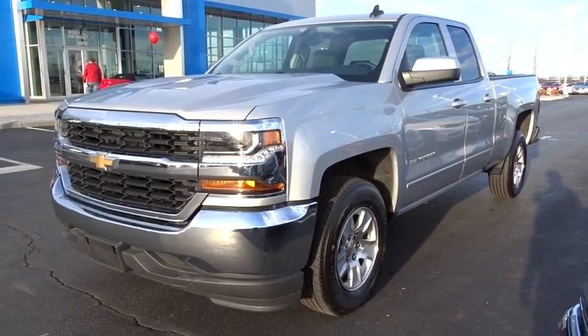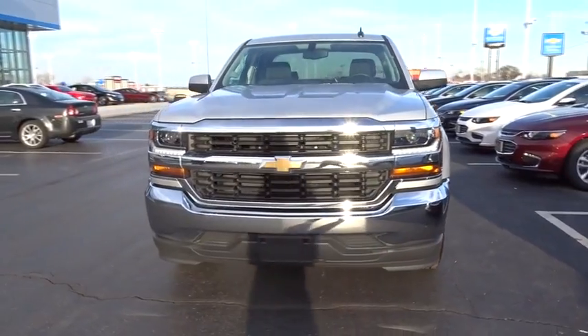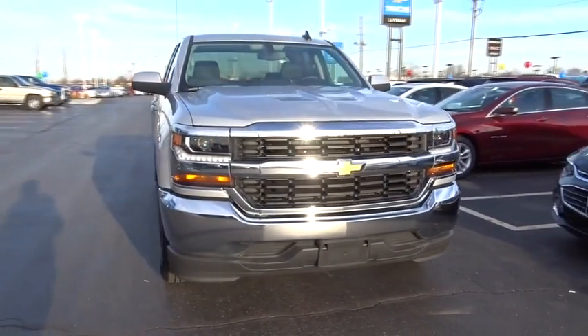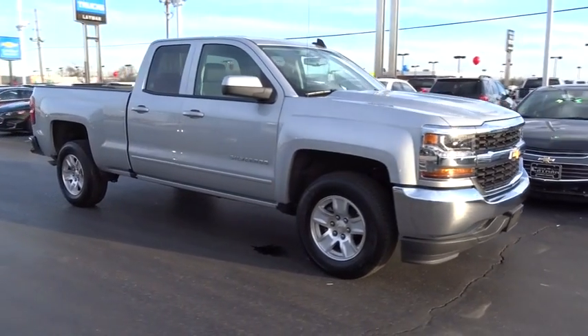2016 Silverado 1500. The Chevy Silverado 1500 has the lowest cost of ownership of any full-size pickup. This vehicle has less than 4,000 miles.